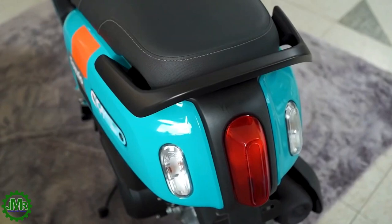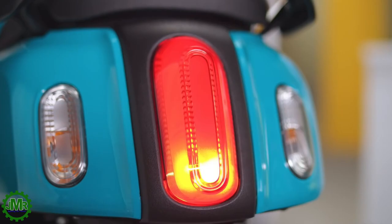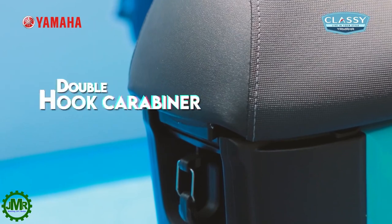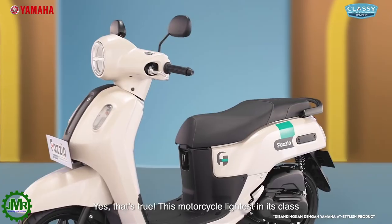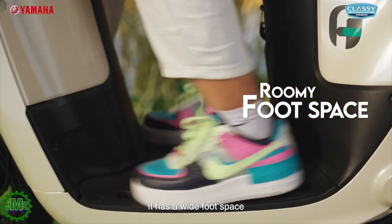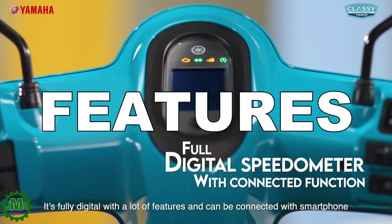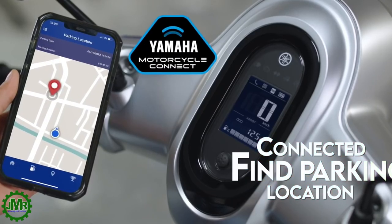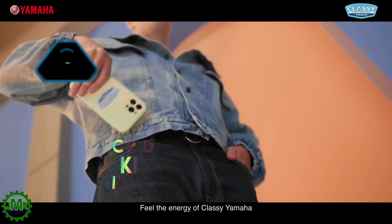Meron din itong fashionable taillight design na ipinari sa kanyang overall headlight and signal light. Meron din itong dalawang retractable hook sa front at sa likod ng footboard na pwedeng sabitan ng mga gamit, which is convenient pag nagta-travel. It has spacious footboard sa front which makes it comfortable, lalong-lalo na sa mga first-time scooter rider. Behind the headlight ay ang retro modern look LCD meter panel with Y-Connect function which gives you notification for incoming call and messages.